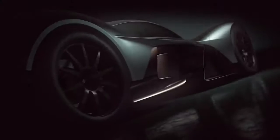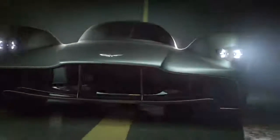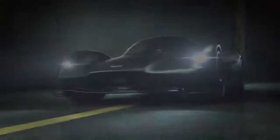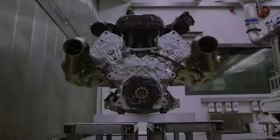The Aston Martin Valkyrie is one of the most eagerly anticipated road cars ever. Designed by F1 genius Adrian Newey, it promises to be extraordinary. But so far, hard facts have been a bit thin on the ground. Now however, we're here at Cosworth to see and hear for the first time one of the most crucial parts of the Valkyrie — its engine.